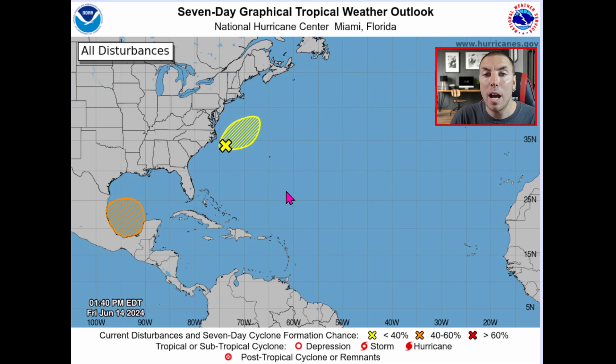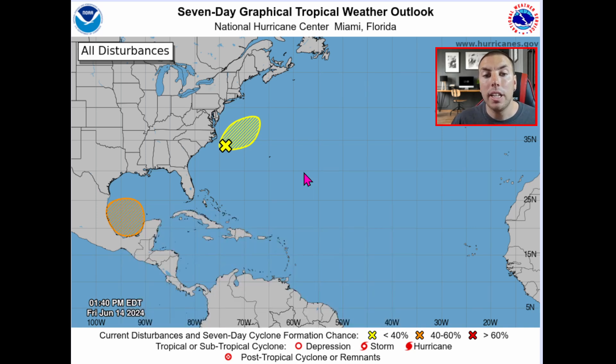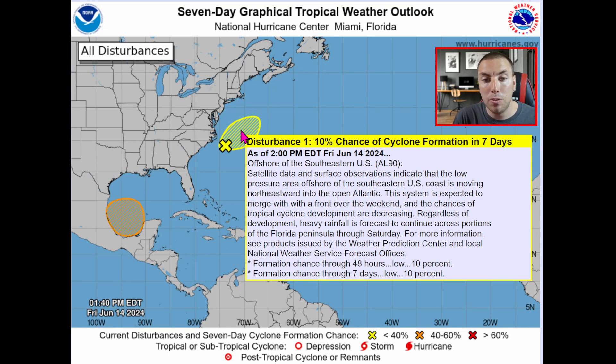Looking at the latest seven-day graphical tropical weather outlook from the National Hurricane Center in Miami, Florida, we have a medium chance for tropical formation in the southern Gulf of Mexico over the Bay of Campeche near the Yucatan Peninsula — eastern Mexico — with a 50% chance of tropical formation in the next seven days. A broad area of low pressure is forecast to form over the southwestern Gulf of Mexico late this weekend or early next week. Invest 90L will bring quite a bit of rain over the open waters of the Atlantic, with some inclement weather, gusty winds, and heavy rainfall for shipping interests, but it is not impacting any land.